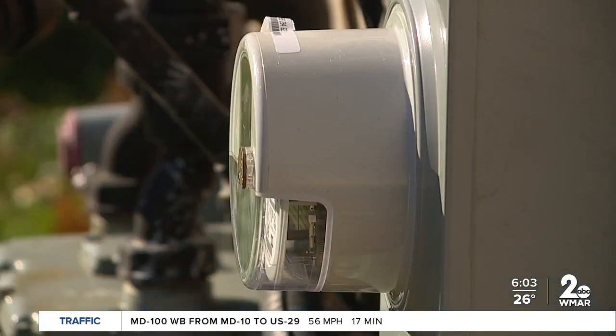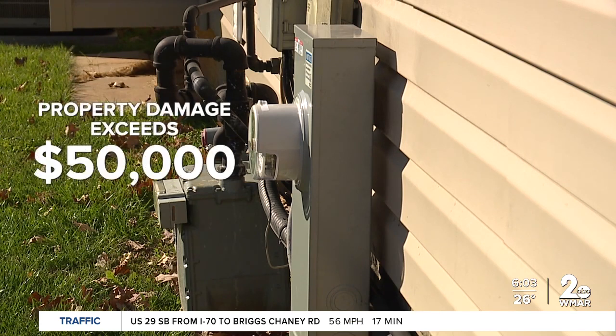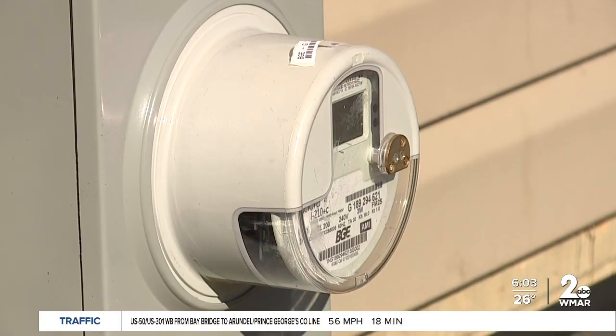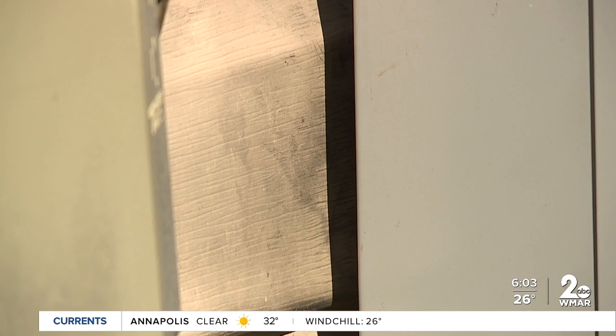There are tens of thousands — millions — of these smart meters located across the state, so it's not something heavily focused on, but certainly something to keep an eye on. The Maryland Public Service Commission, the agency that regulates public utilities, only gets notification from utilities of meter events when property damage exceeds $50,000 or results in a hospitalization or fatality. They said they're only aware of one meter-related incident in the last few years. BGE was not available for an on-camera interview and said they cannot comment on the Kales' claim since it's a customer issue.